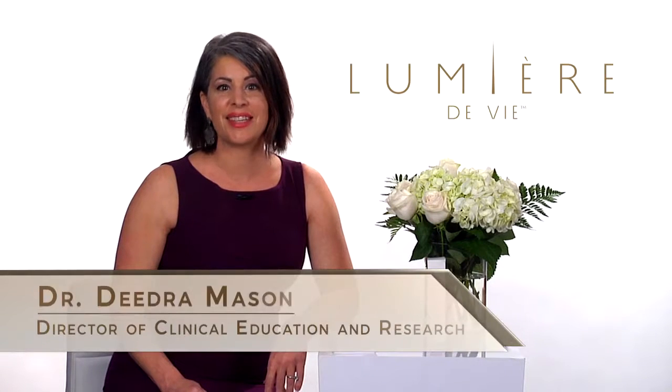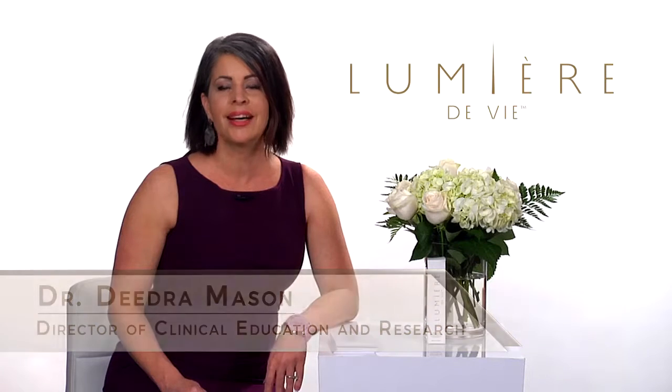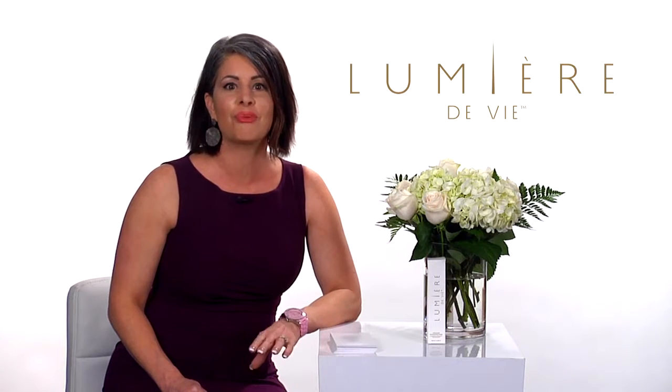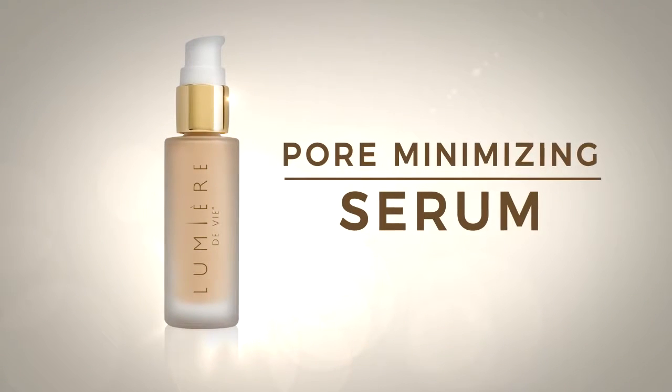Hello, I'm Dr. Mason, Director of Clinical Education and Research for Market America. I'm excited today to talk to you about one of the newest additions to the Lumiere de Vie product line. With a line as diverse as Lumiere de Vie, comprehensive with cleansers and toners, moisturizers, and treatment and repair options, I'm thrilled to share with you its expansion with the Pore Minimizing Serum.